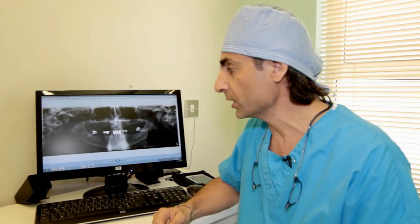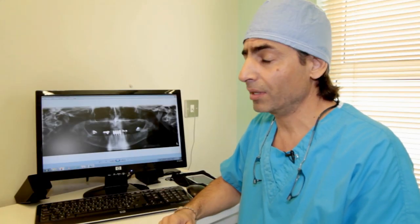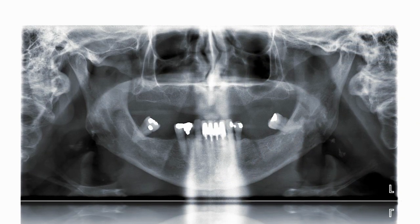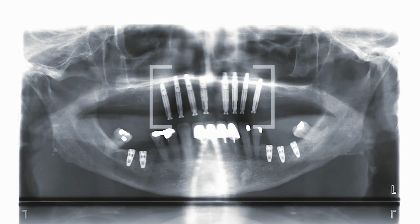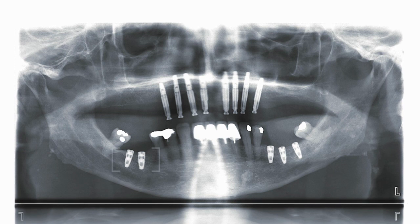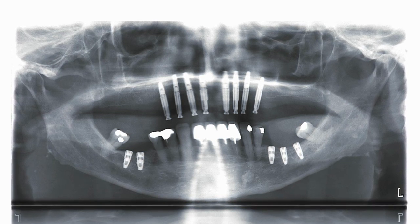This is a patient who wasn't happy because he cannot eat properly, he cannot talk properly, he cannot chew properly. This is the implant — we put the implant inside the maxillary bone on the upper jaw, with two implants on the right side and three implants on the left side.